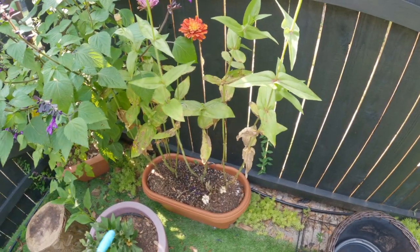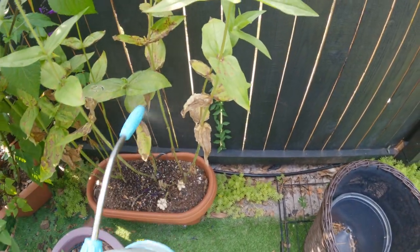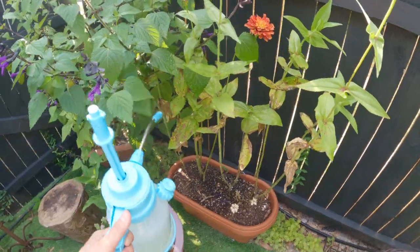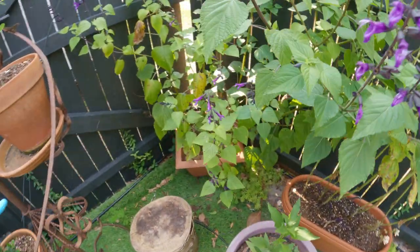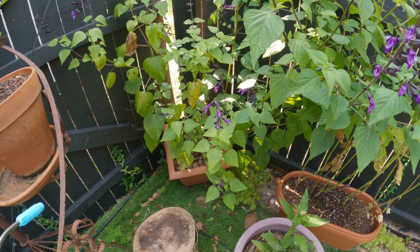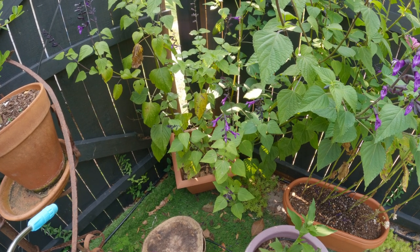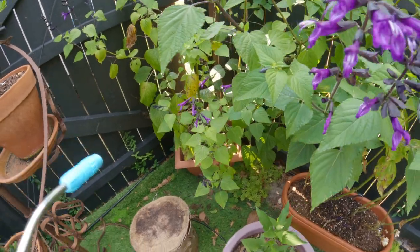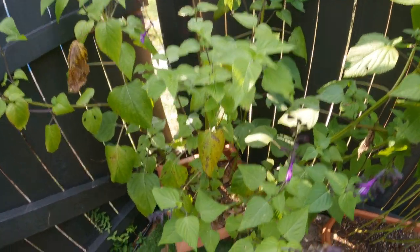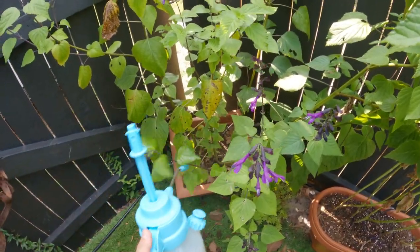Looking at the leaves of these zinnias, they have some powdery mildew going on as well. And this one is a salvia - a Ruby Deep Purple salvia by Proven Winners, I think. I'm going to have to move it to the ground. I don't have a lot of full-sun areas right now, but it doesn't seem to be doing very well. I think it has outgrown that pot, so I'll give it a treatment just in case.